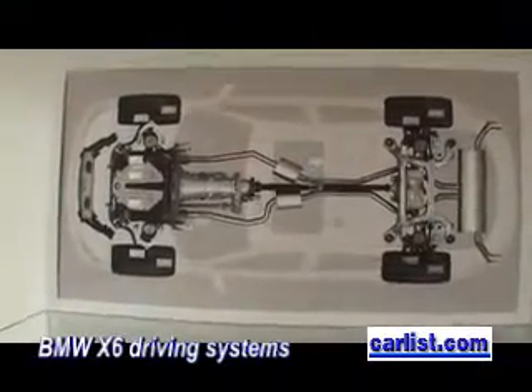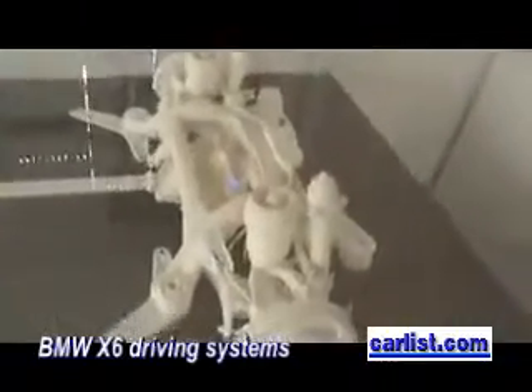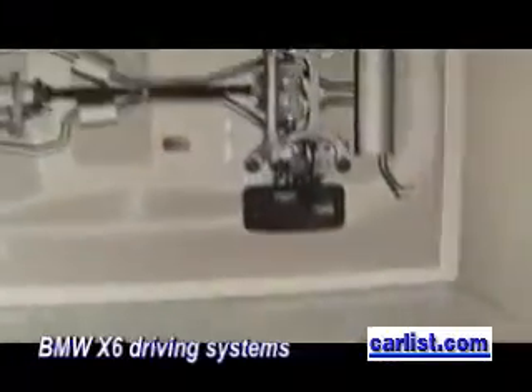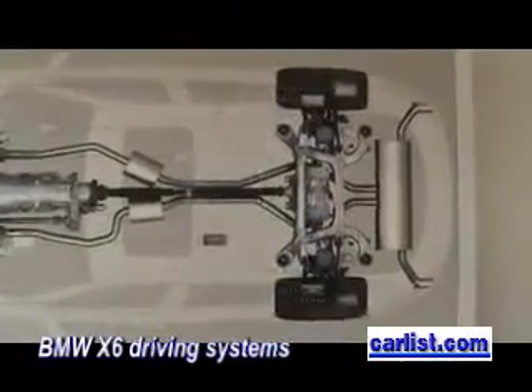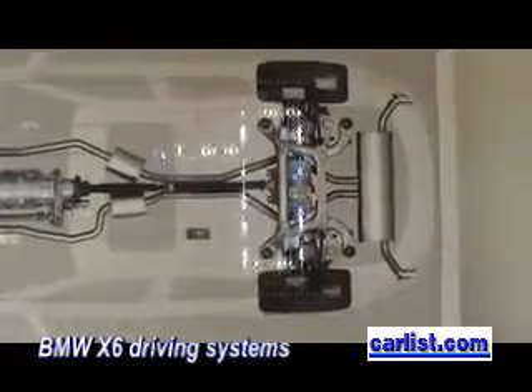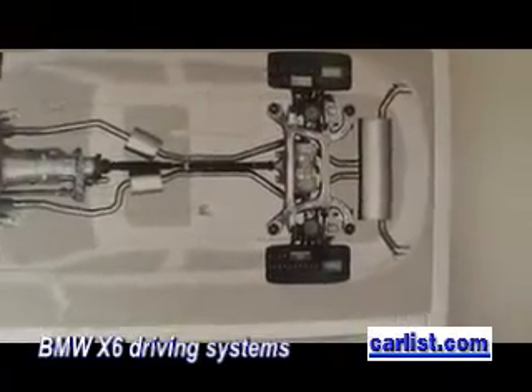Let's see what it does when you put on the dynamic performance control. The dynamic performance control is the new rear axle gear, which is also actuated by the ICM system. It is located in the rear axle and is able to shift torque from one side to the other side on the rear axle.